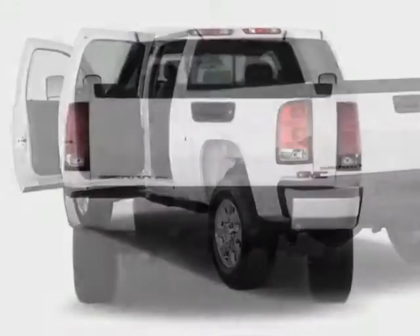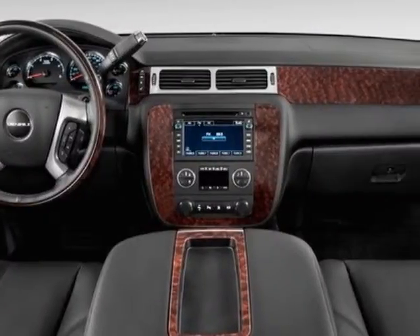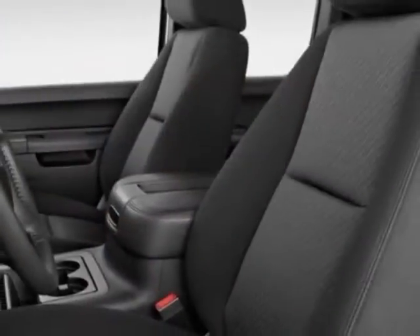Another great feature is that this vehicle uses diesel. Additional options for this vehicle include power passenger seat, climate control, security system, and heated mirrors.